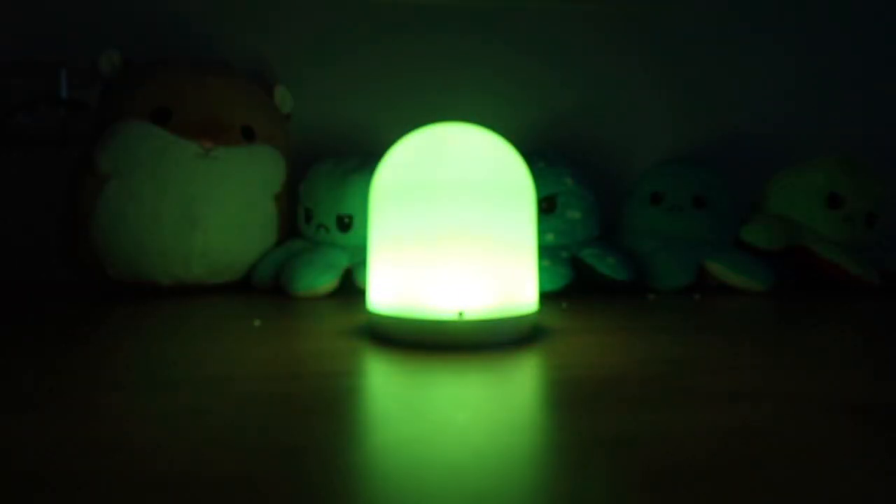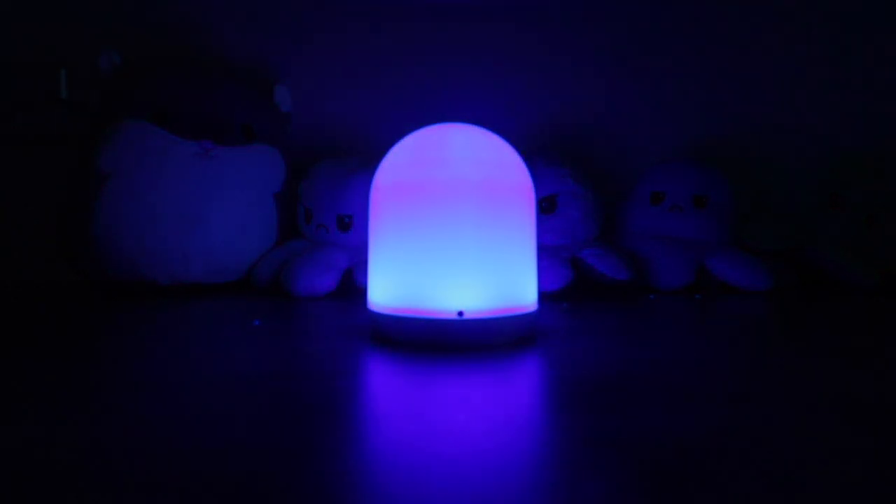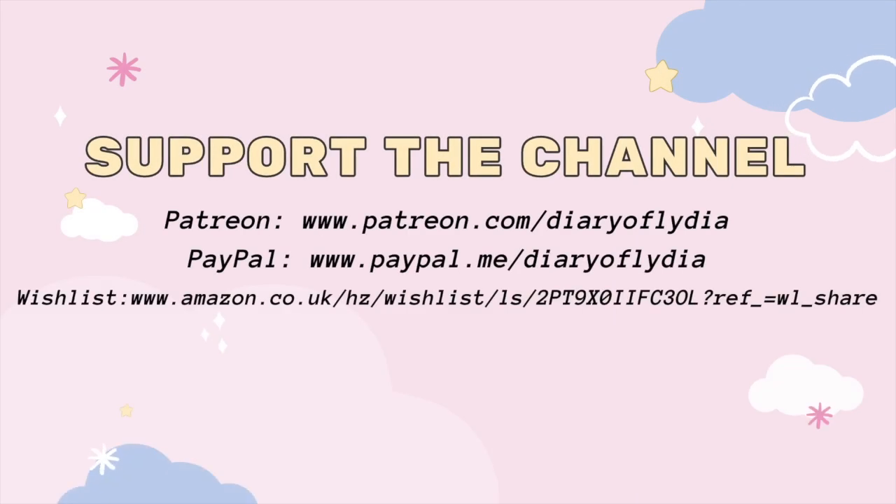And then we have my mood light, also known as a night light. I have this on every single night and it really helps. I like sensory things, I like light. This — this is what it's really like. Thank you for watching this video, and I hope you're all doing amazing. I'll see you guys soon with a new video.